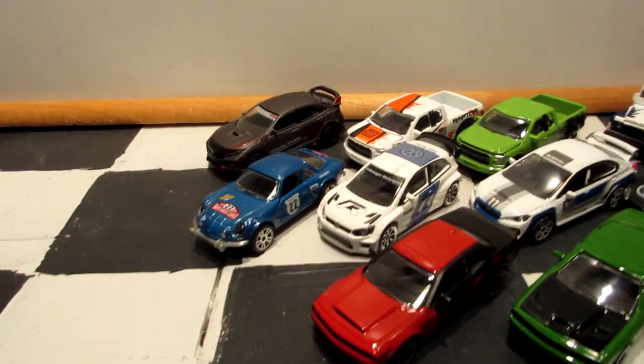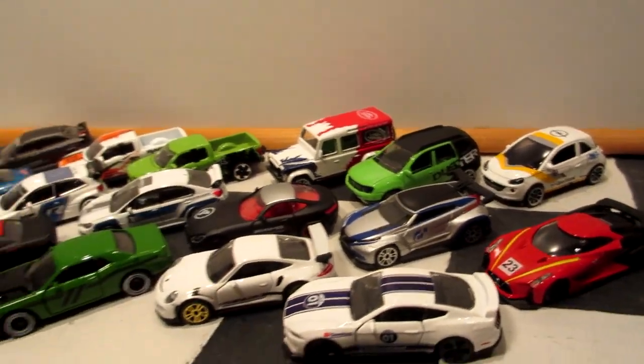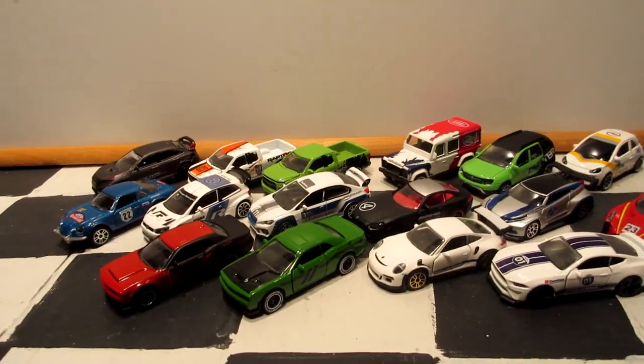That's it guys — this was the Majorette racing car range for 2019. I hope you enjoyed this video. Stay tuned for more videos.